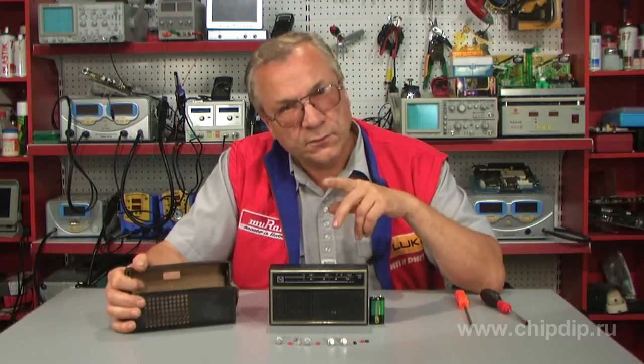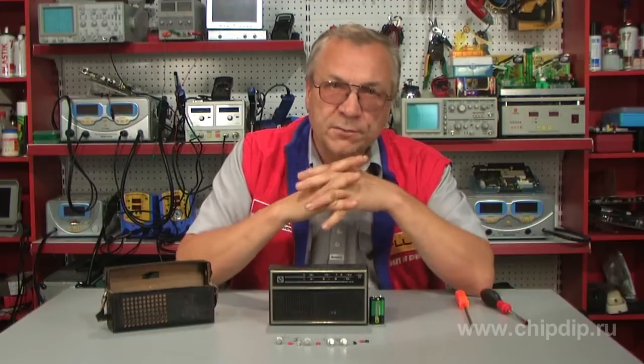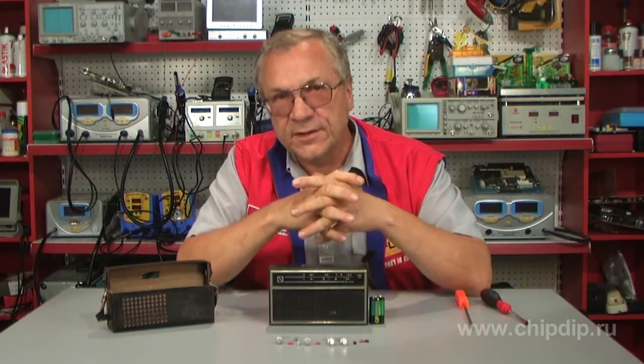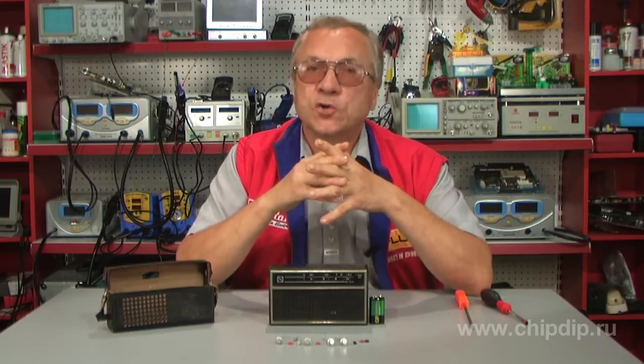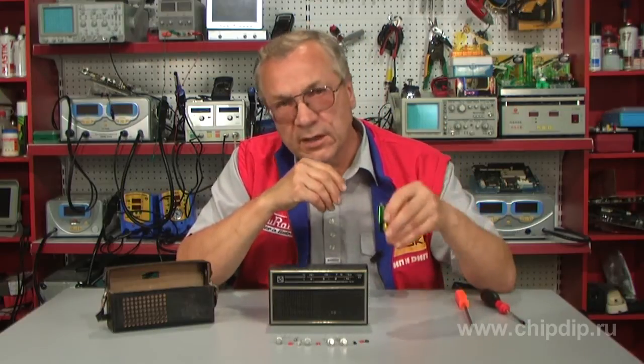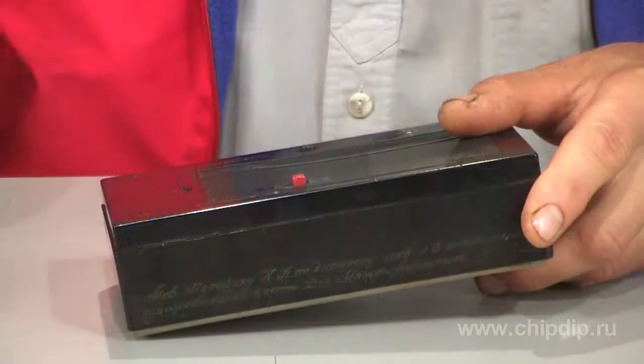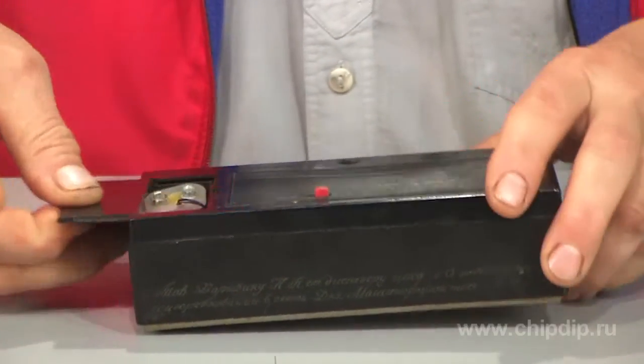The sensitivity of the receiver is about 1.5 mV. The adjacent channel selectivity is 20 dB. The available output is 100 mV and the maximum output is 200 mV. The radio receiver is powered by AAA batteries. Let's open the receiver and take a look at its design.